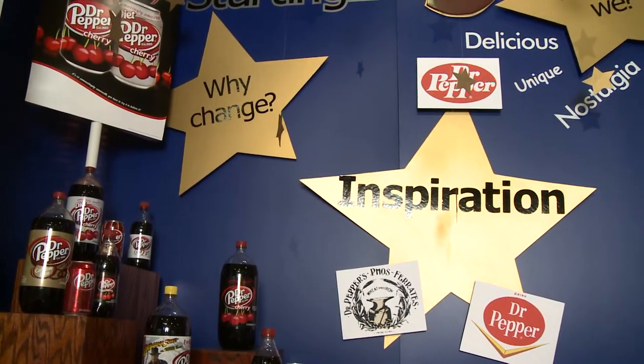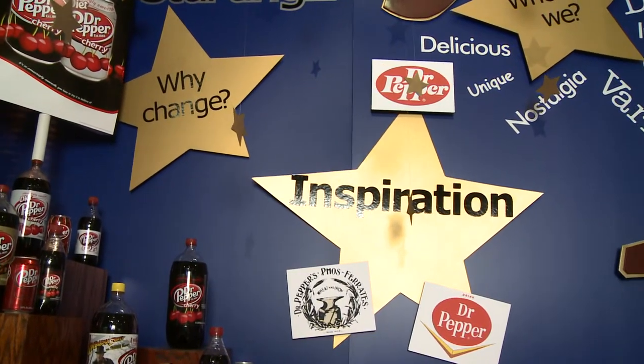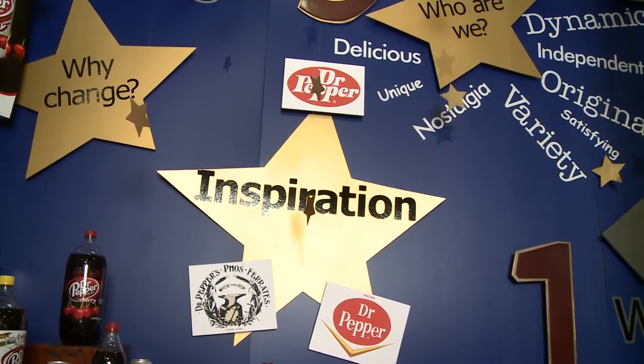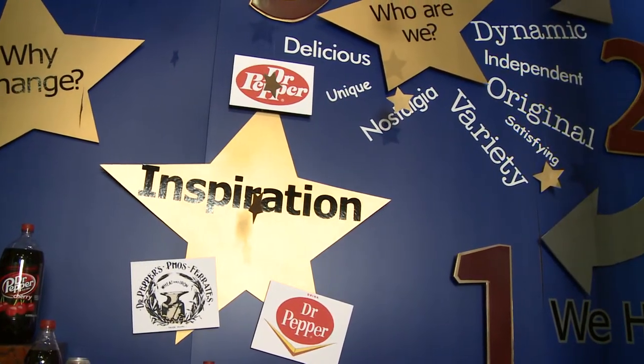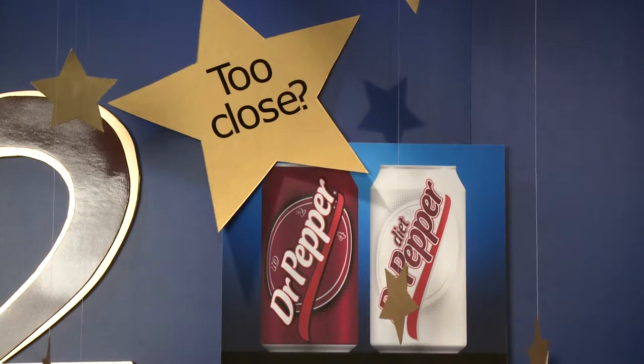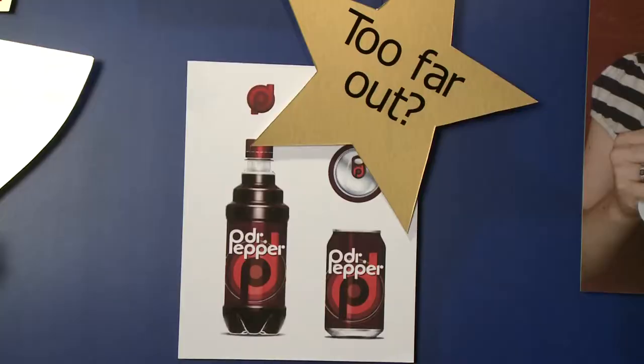Part of the logo design process involves brainstorming adjectives that consumers identify with a product, such as original, daily, or nostalgia. The display includes designs that were rejected for being either too close to the original design or too extreme. Consumers play a vital role in the logo development process. After several new logos have been created, they're presented to consumer focus groups who are able to narrow down the choices available.